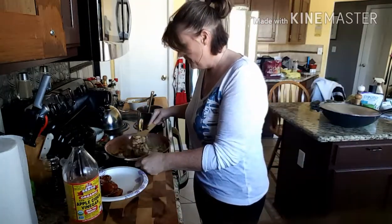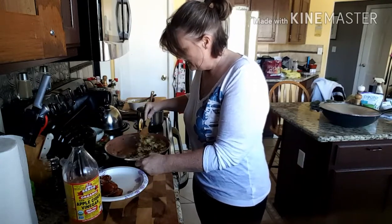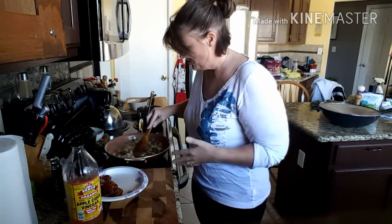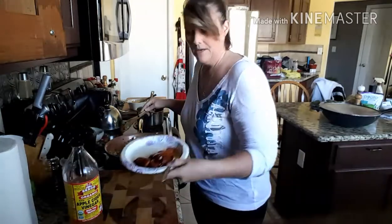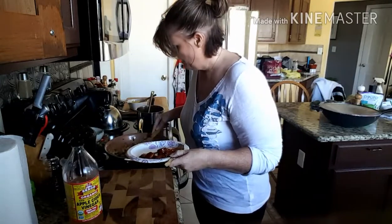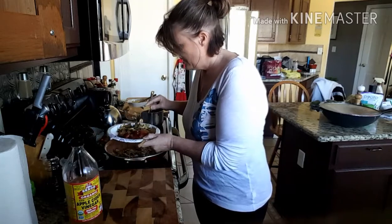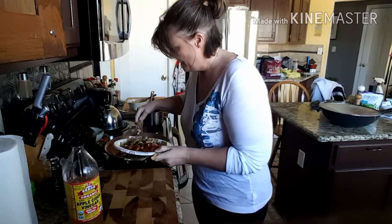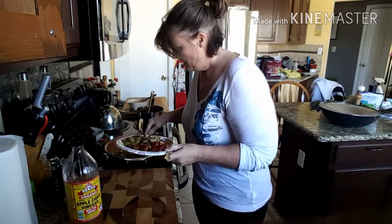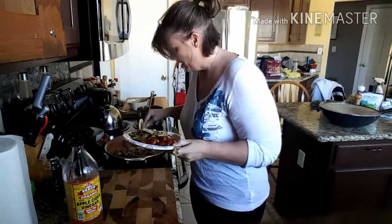I went ahead and hit it on high for a little bit to give it some crunch. I covered it and steamed it down with occasional stirring for about 20 minutes. I've already portioned out a little bit of the kielbasa and I'll go ahead and put the cabbage on the plate. This is a pretty heavy first meal — I'll probably eat something light tonight around 4, and it's 1 o'clock right now.